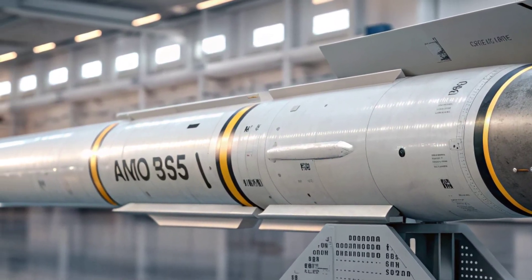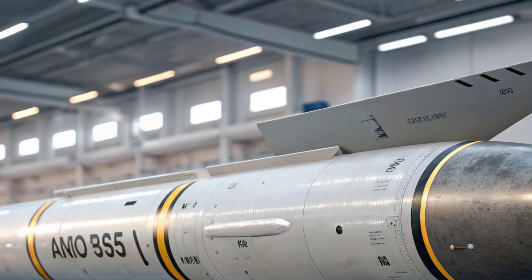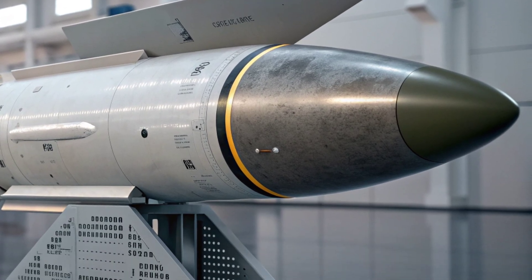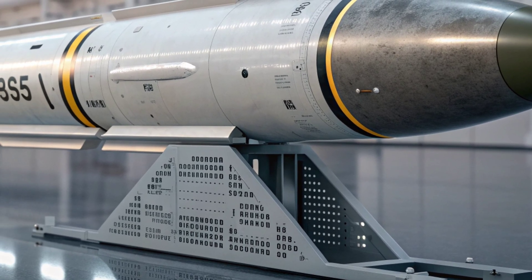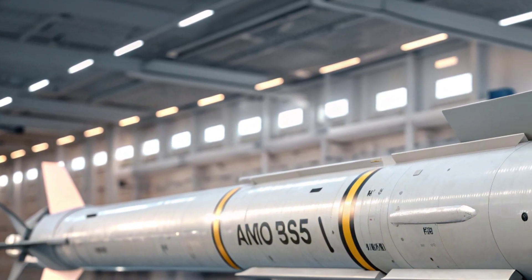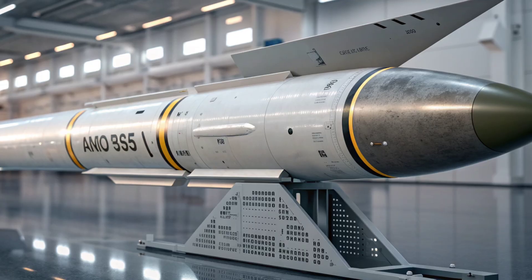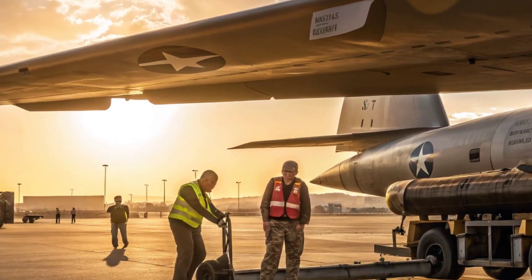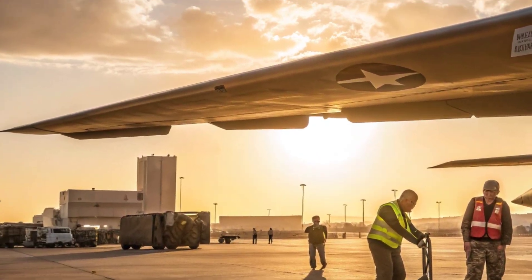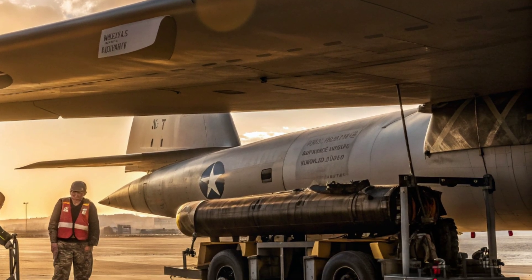The AGM-183A ARRW, also known as the Air Launched Rapid Response Weapon, represents one of the most advanced and ambitious projects in modern U.S. military history. Developed by Lockheed Martin for the United States Air Force, this hypersonic missile is designed to redefine speed, precision, and deterrence in the era of next-generation warfare. It is not just a weapon — it is a statement of technological dominance and strategic superiority.